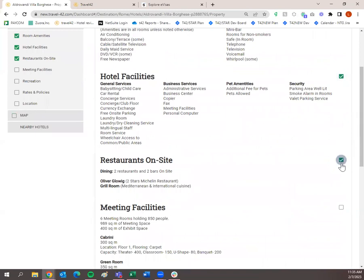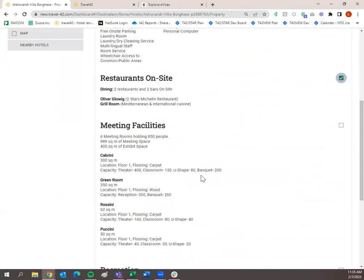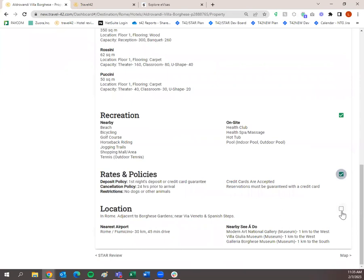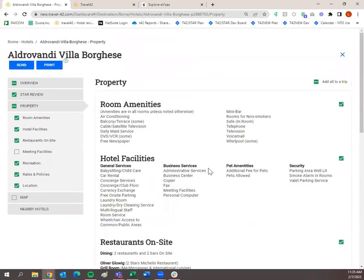In the hotel details, the star review is the bread and butter of our hotel portion — we physically send people to these hotels to write exactly what they see when they visit. You'll see location and history, property overview, accommodations, non-standard amenities, advisor notes, and comparable properties. Under property, it includes room amenities, hotel facilities, and restaurants on site. I'll skip meeting facilities, but add recreation, rates and policies, and location.